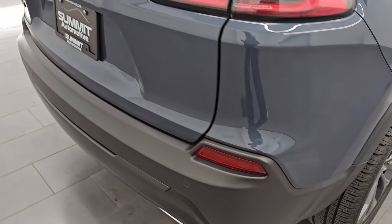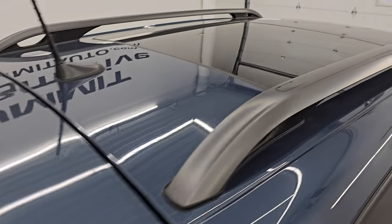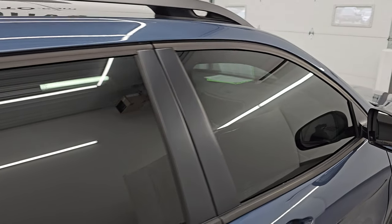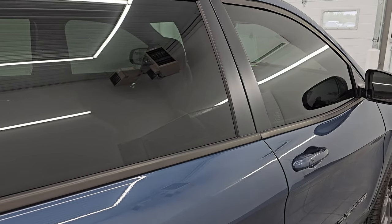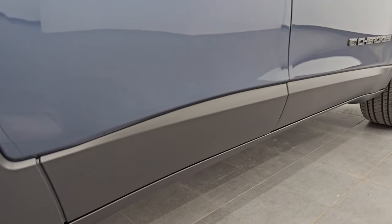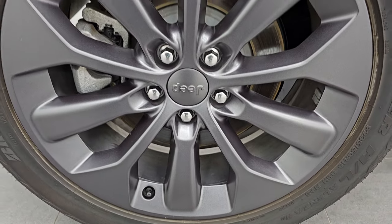I take these HD videos so if you are far away, or even if you're close by and just cannot make the trip down, but you're still interested in purchasing the vehicle, you can see the Jeep, hear the Jeep, and have confidence in what you're looking at before you even get here. If this video helps you do either of those things, let your salesman know that you saw the video, that it was helpful, and that Brett sent you.